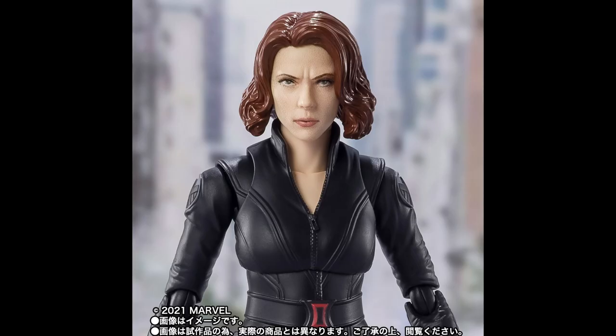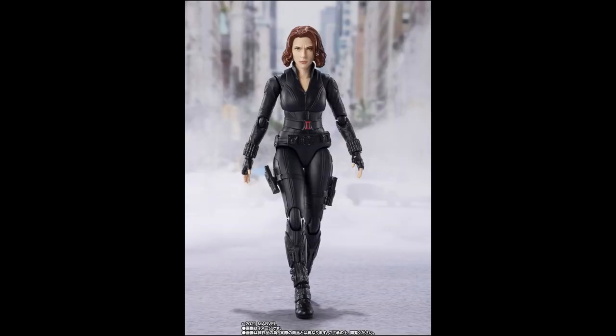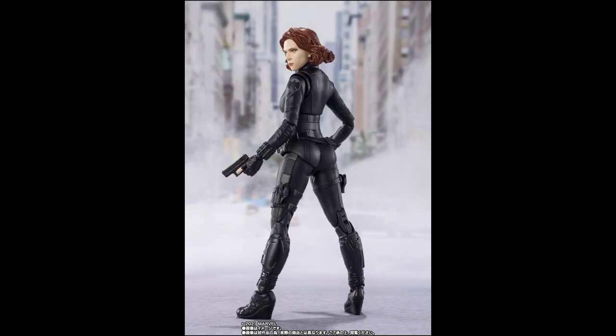The Black Widow seems to be another great figure with a great head sculpt, and of course better than the previous ones in my opinion. Finally we're going to get one with the short red hair, better than the Age of Ultron version. It's the classic look with the usual guns, the holsters, and this time with the Avengers S.H.I.E.L.D. logo on the arms.